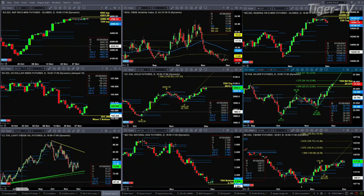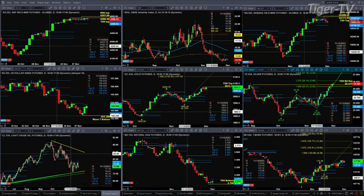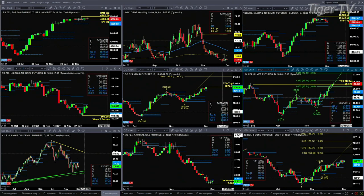Light sweet crude is really just trading in between trendline support and trendline resistance right now, just dealing with profile support and resistance at 75.75 and 78.23. Natural gas has a TD9 count bottom, suggesting you could trade it up to about the 2.89 level.